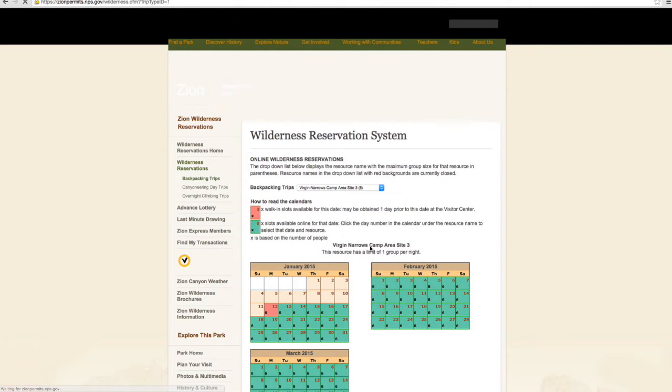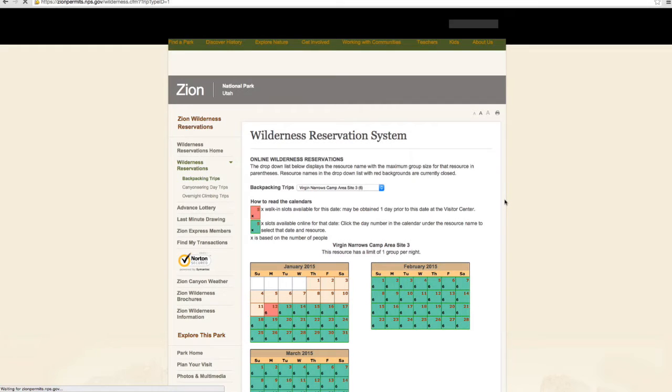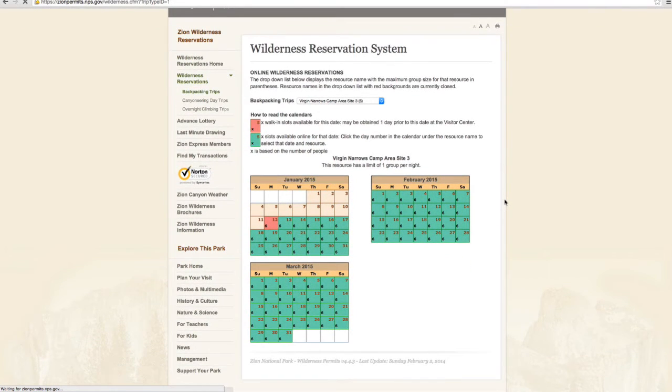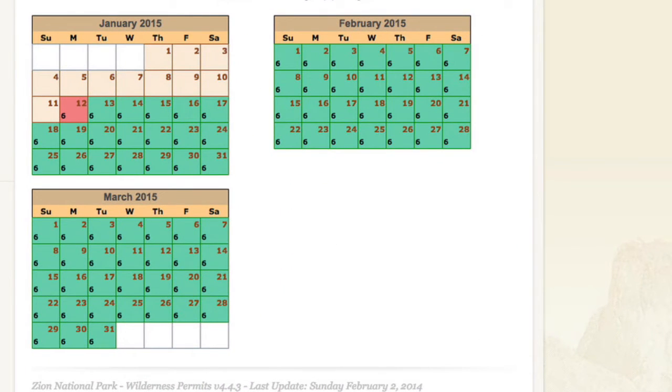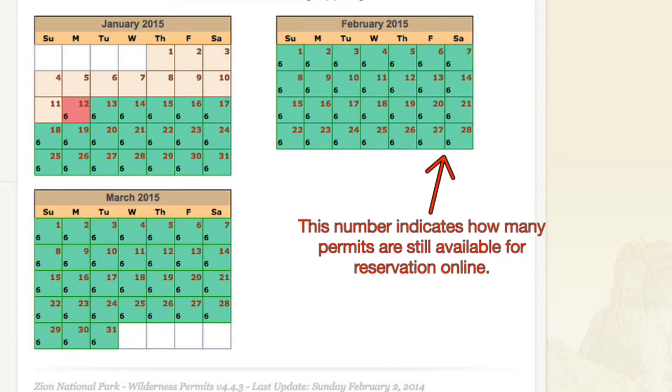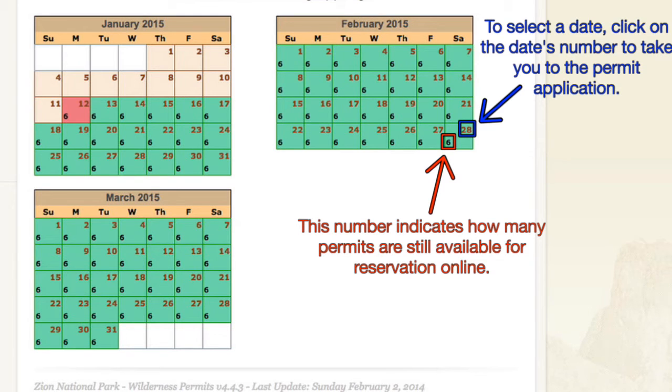Select the campsite of your choice and you will be directed to a page with three calendars on it. The dates in green indicate that there are still reservations available for that date. The dates in red indicate that reservations are no longer available. Walk-in permits will become available one day prior to the date and can be applied for at the Park Visitor Center Backcountry Desk. The number in the bottom left-hand corner of each date indicates how many permits are available. You can select a date by clicking on the date's number to be taken to the Permit Application page.